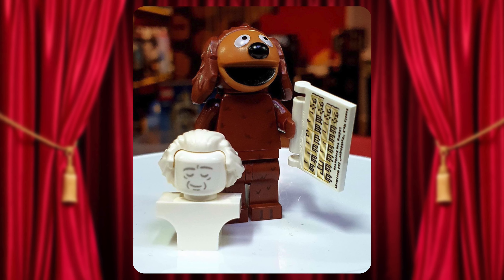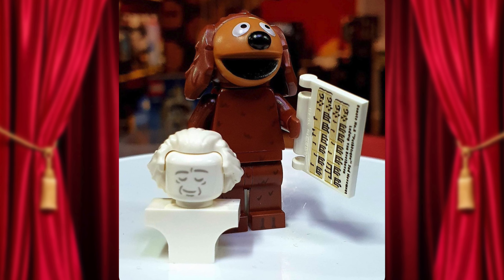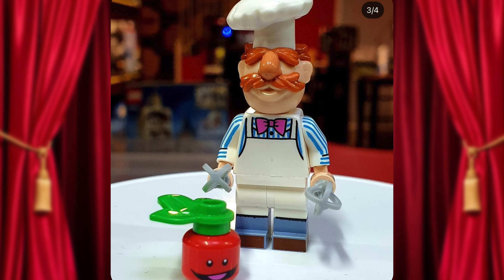Ralph the Dog looks so good as a minifigure — this was definitely a role that he was made for. I like that they included sheet music, but I wish LEGO could have found a way to incorporate his piano besides just the sheet music. Another one of my favorite Muppets and characters I still impersonate to this day: Swedish Chef. All I have to say is take a look at that tomato.